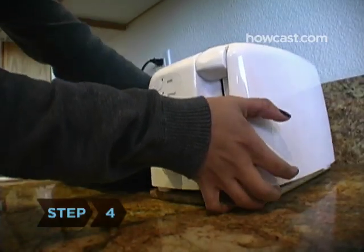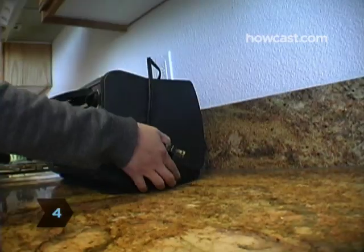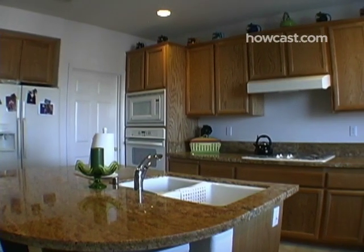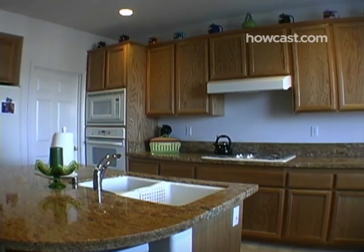Step 4. Put extra furniture in storage and clear the kitchen counter of appliances like the microwave oven and toaster. Besides making your house look bigger, it will help prospective buyers picture their own belongings in your home.